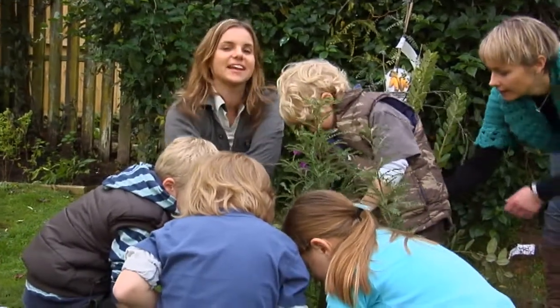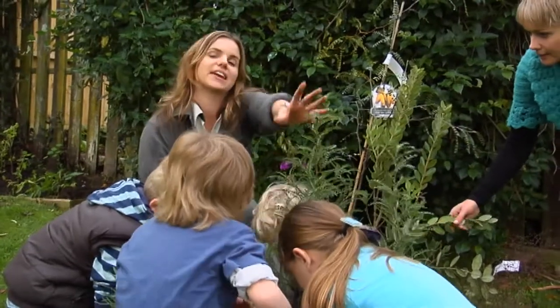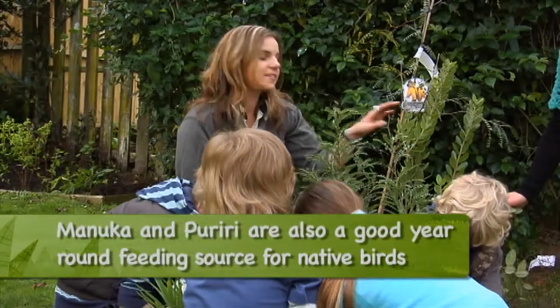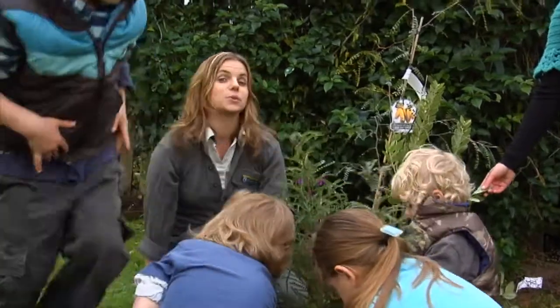The key to having native wildlife in your garden is providing food all year round. Things like kowhai are great for the spring when they burst into those beautiful yellow blooms. And then in the summer, things like pohutukawa and rata are really good for the nectar feeders like tui or bellbirds.